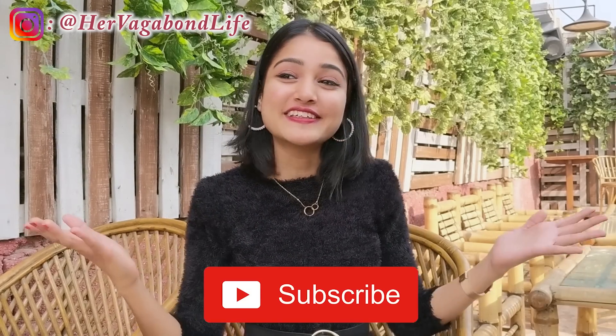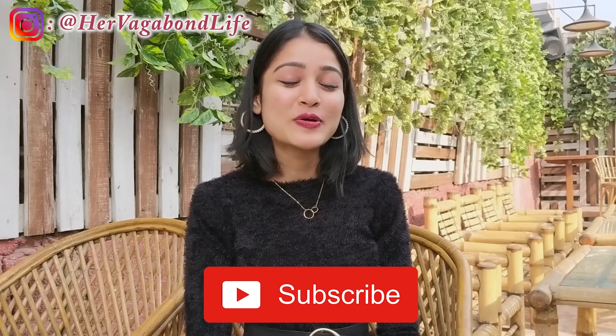Hey guys, welcome back to my channel. So first things first, I turned 22 last weekend. My birthday was on 22nd December. Thank you so much guys. It was very chill — I just went for lunch with my friends and that's about it. It was a very simple birthday.